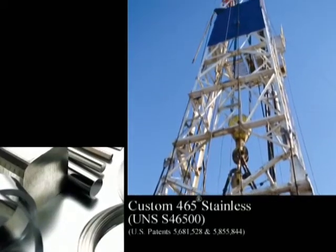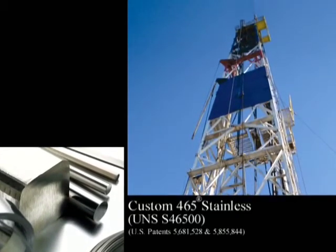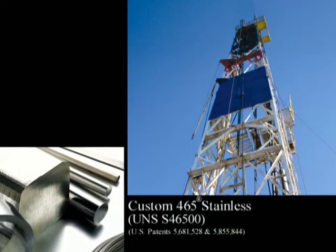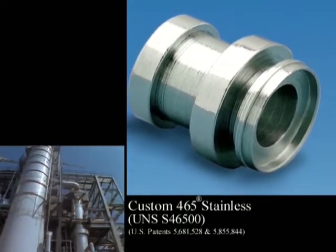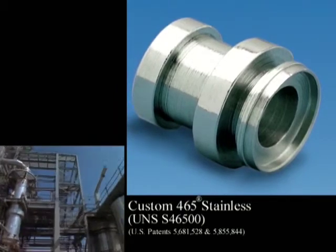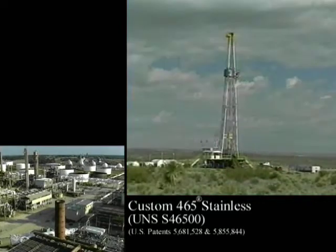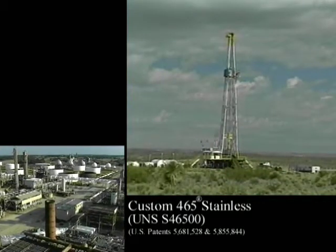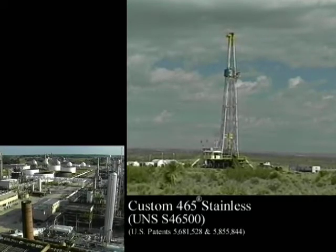1616 HS Max Stainless is a premium melted martensitic age-hardenable alloy that has been used in mud pump applications because of its excellent combination of strength and corrosion resistance. Capable of ultimate tensile strength in excess of 250 KSI in the over-aged condition, 1616 HS Max Stainless possesses excellent notch tensile strength and fracture toughness in this condition.